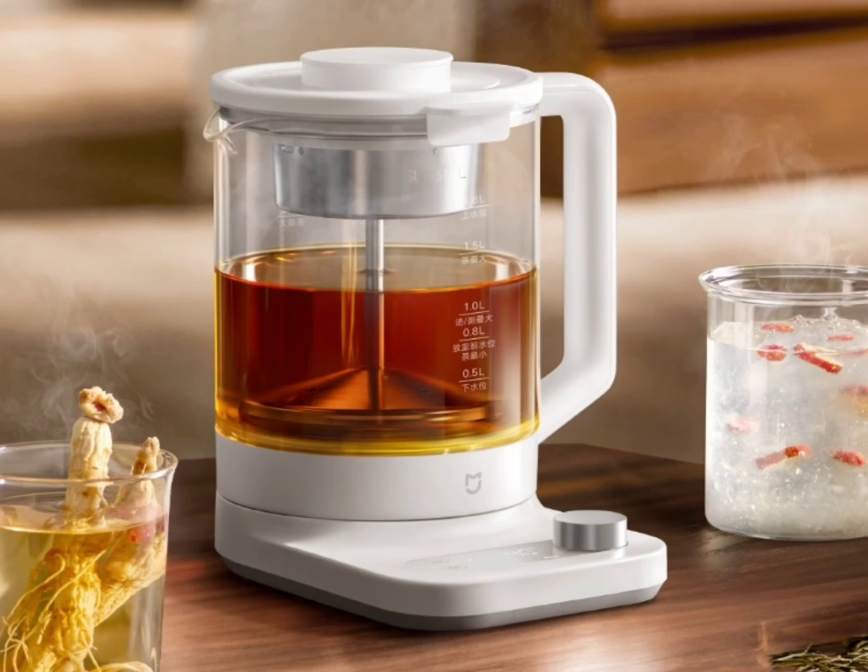The product has a 1.8-liter body capacity and a 0.8-liter high borosilicate glass stew pot. The Multifunctional Health Pot adopts a double-sealed lid-in-lid design that effectively retains thermal energy when stewing.